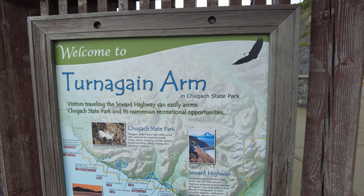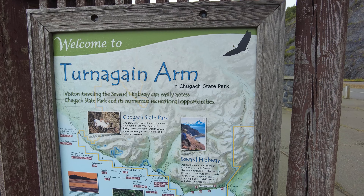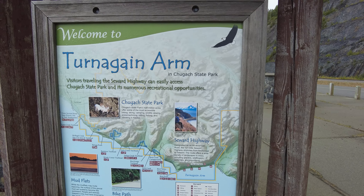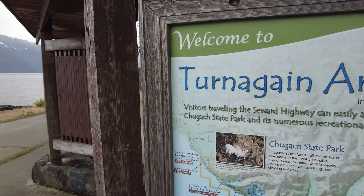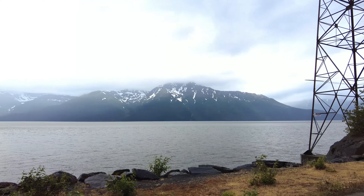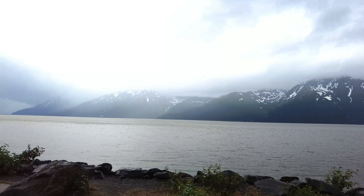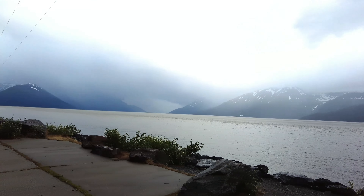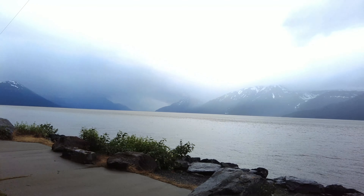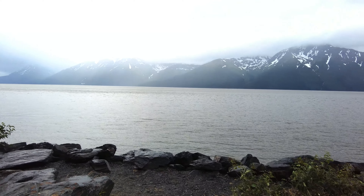We are at the Turnagin Farm in Chugach State Park, heading down the Seward Highway. Check out the view — it's water, not frozen, it's moving. The water seems so calm.